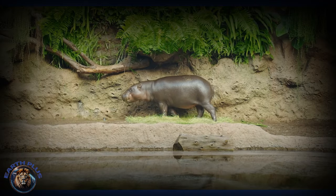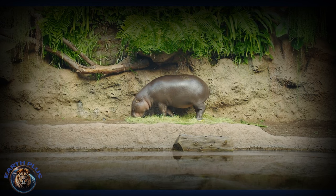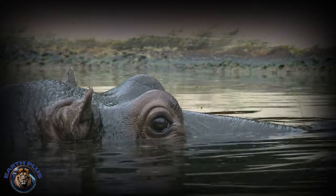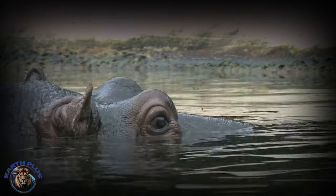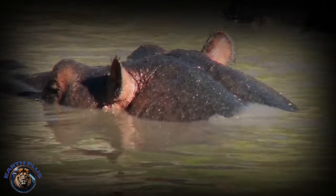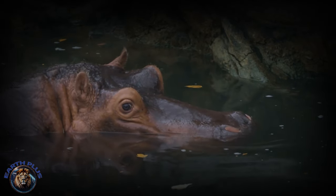These small hippo ancestors got bigger and changed a bit to live in the water. Their noses moved higher on their faces so they could breathe while mostly underwater. Their eyes and ears went to the top of their heads so they could see and hear better while the rest of their bodies stayed hidden underwater. They also had big toes that spread wide when they walked in soft mud, so their big bodies wouldn't sink into the riverbed.